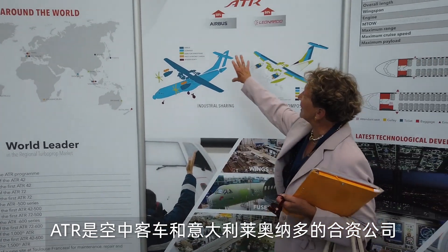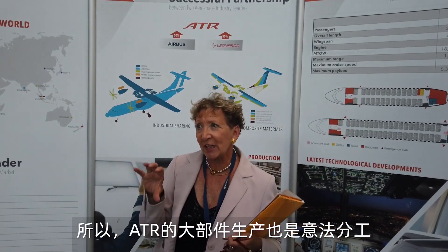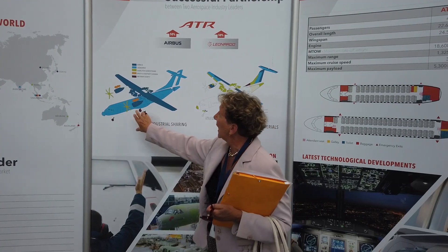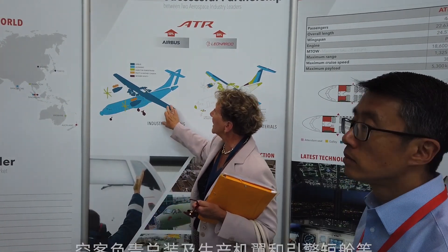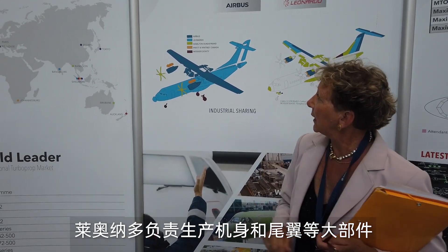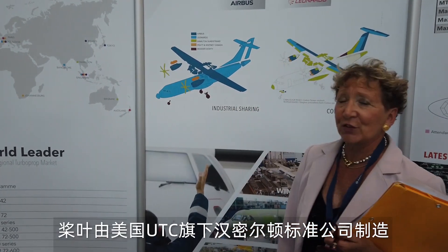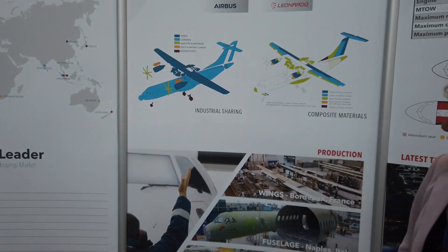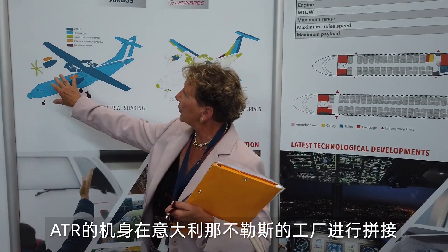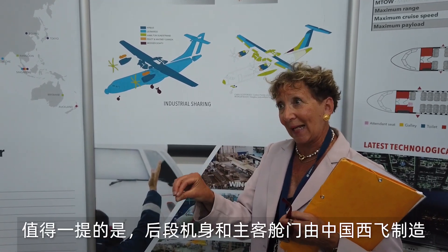ATR is 50% Airbus and 50% Leonardo, the Italian company. We have subsections made in Italy and subsections made in France. In France, we are producing the wings and the engines. In Italy, the fuselage. The engines are made in Canada by Pratt & Whitney and the blades in France. We transport the fuselage from Naples by boat — Naples to Barcelona and then Barcelona to Toulouse by Beluga.